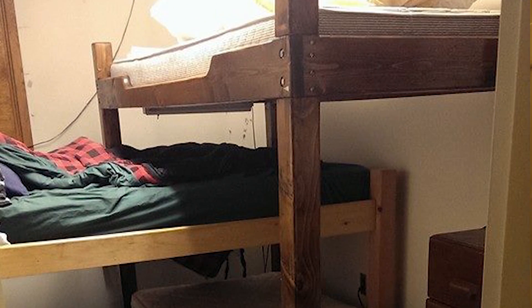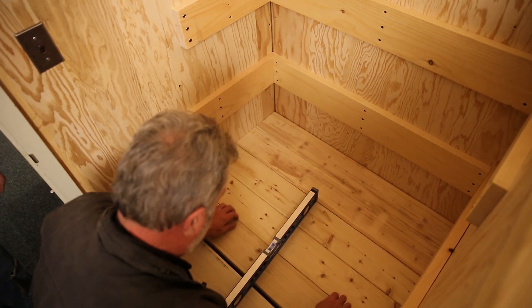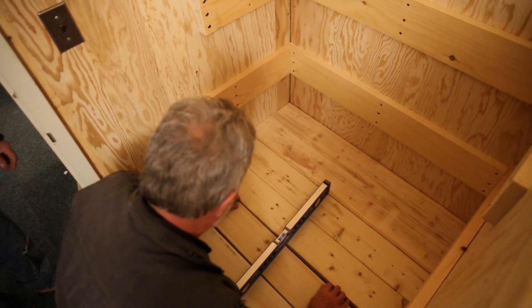Every time one person got out of a triple bunk, it disturbed the other two people. So we tried to make the bunk rooms a lot more user-friendly.